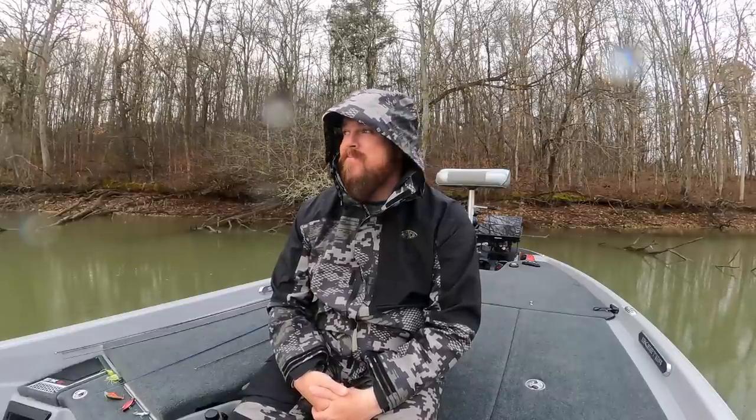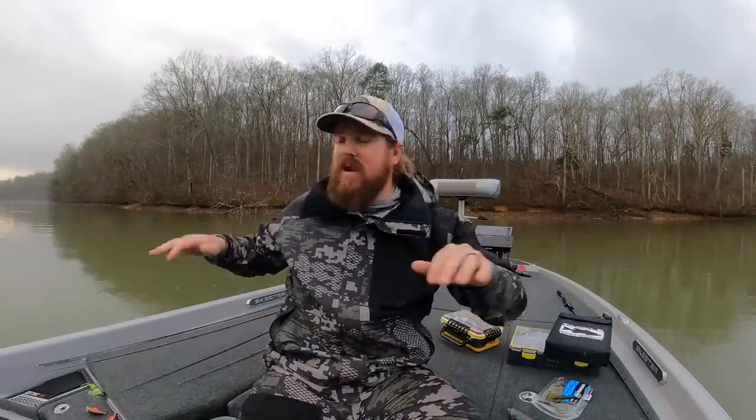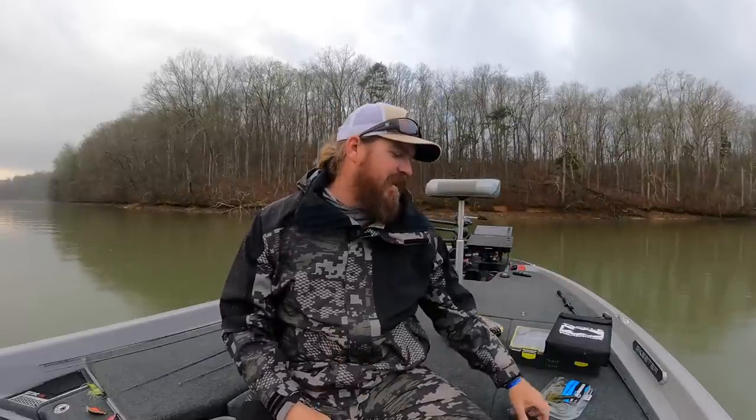This is why you always keep good rain gear in the boat. That was a soaking I wasn't planning on taking today. It's still raining but it's simmered down quite a bit — hopefully we can power through the rest of this.